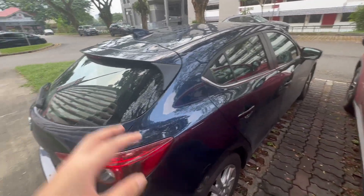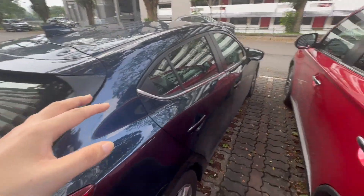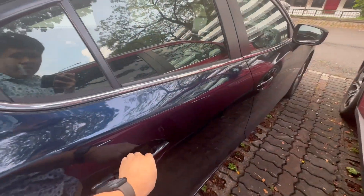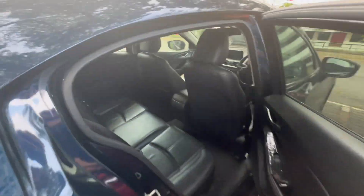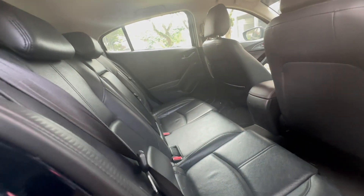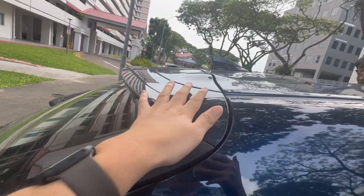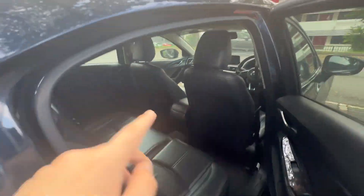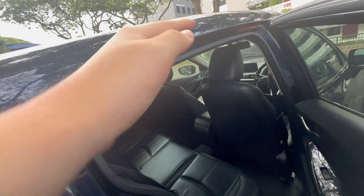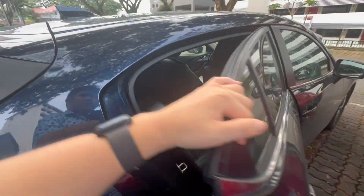I'll be showing you the trunk space before the front of the car. The back of the car doesn't have many changes other than a decrease in headroom. It also looks like it has some saggy roof lining — either that's from the car structure itself or the roof lining is sagging down.